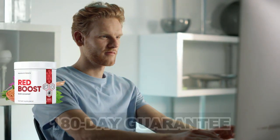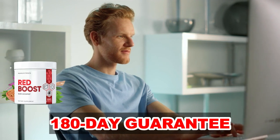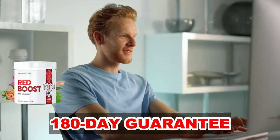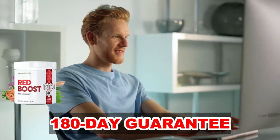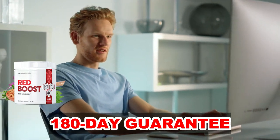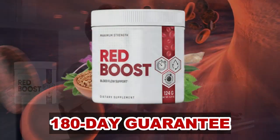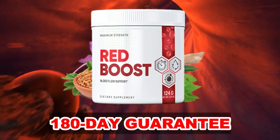One of the points they highlight most is the Red Boost Guarantee, which is 180 days. This means that if you do not get the results that are promised, or change your mind for any reason, just ask for a refund and surely you will get your money back. Another important thing to know is that Red Boost has absolutely no side effects, as its ingredients are 100% natural.